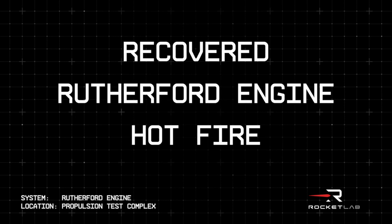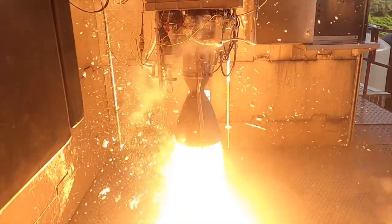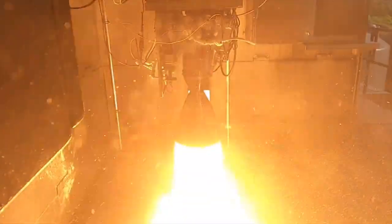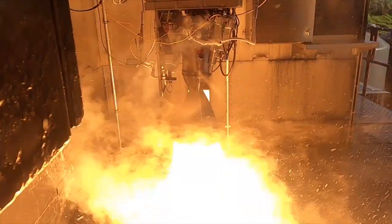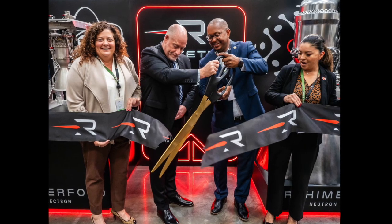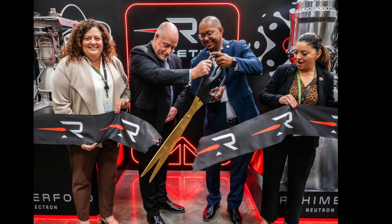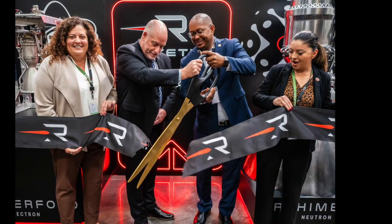The next milestone we can expect is the hot fire. The last update was that we can still expect hot fire testing sometime this year. This week we got an indirect status update, which also leads into our next story: the grand opening of Rocket Lab's new Engine Development Center. At the ribbon cutting ceremony we got a glimpse of what appears to be a nearly, if not entirely, completed Archimedes engine, as well as a few more interesting shots of the complex.